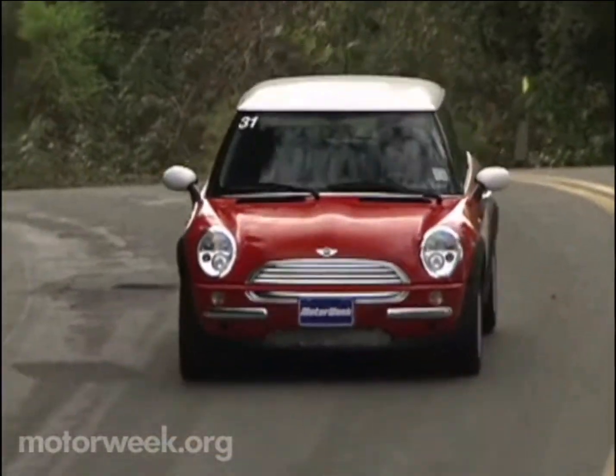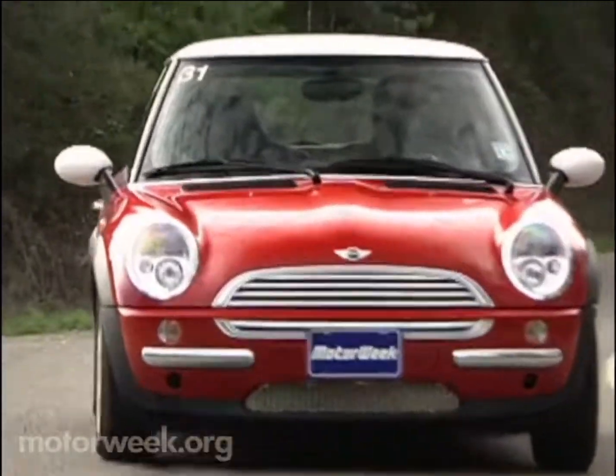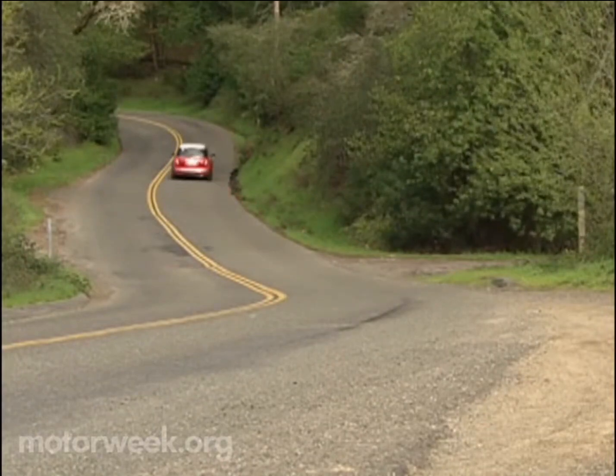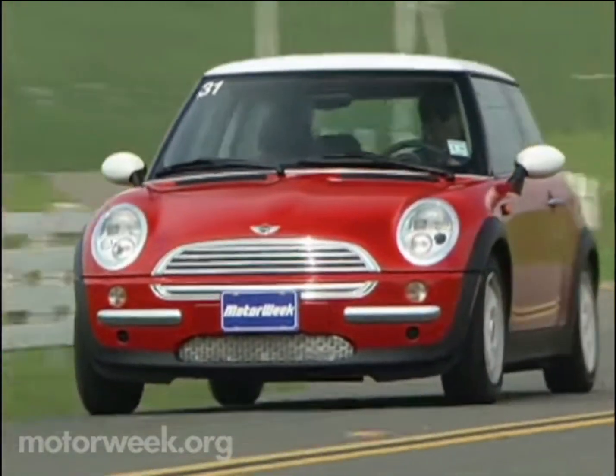Even without the optional sports suspension plus, the ride is on the firm side, bouncing you around a bit on rough roads. But it soaks up mid-quarter bumps with hardly a stutter, making the Mini an absolute delight to toss around on our favorite twisty byways.